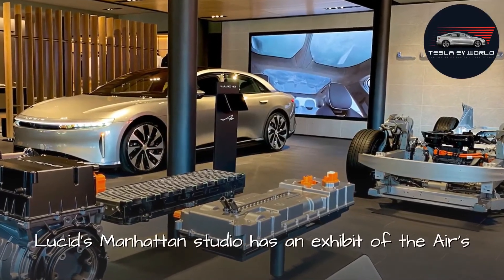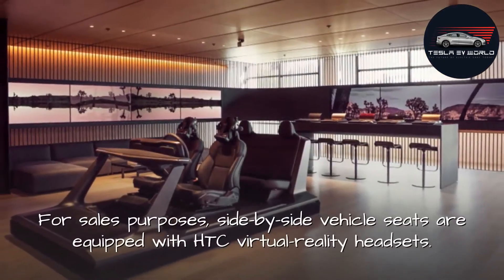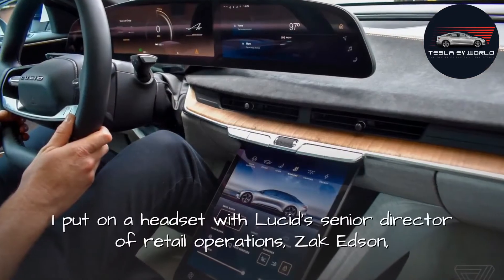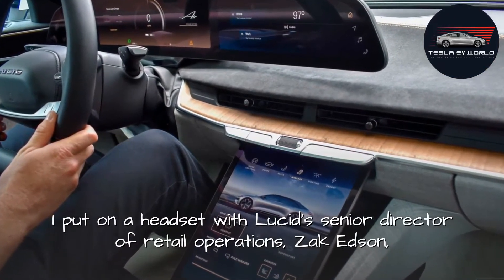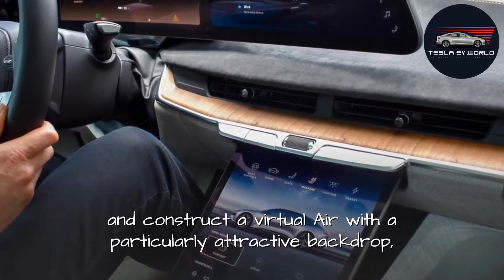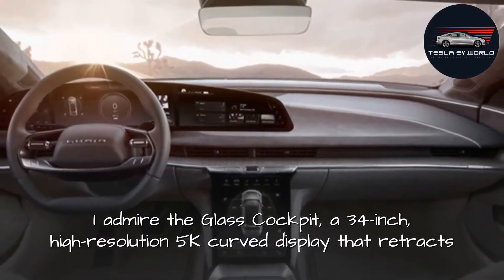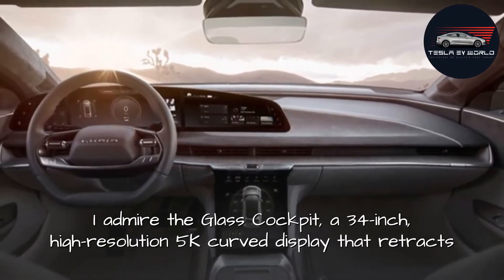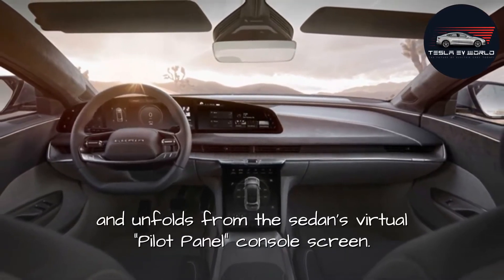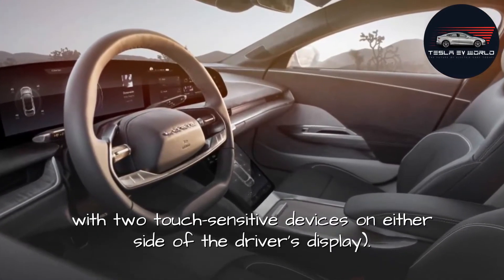Lucid's Manhattan studio features an exhibit of the Air's electric skateboard platform to help seal the deal. For sales purposes, side-by-side vehicle seats are equipped with HTC virtual reality headsets. I put on a headset with Lucid's Senior Director of Retail Operations, Zach Edson, and constructed a virtual Air with an attractive backdrop parked near the Golden Gate Bridge. The glass cockpit features a 34-inch high-resolution 5K curved display that retracts and unfolds from the sedan's virtual pilot panel console — actually three panels with two touch-sensitive devices on either side of the driver's display.